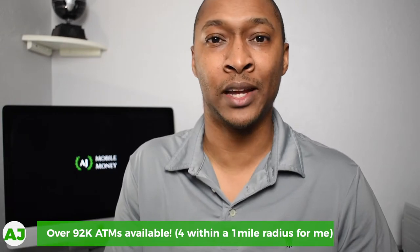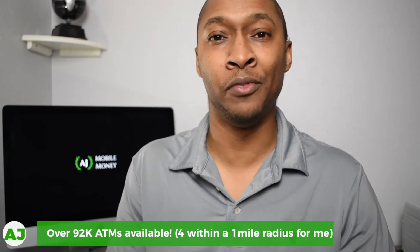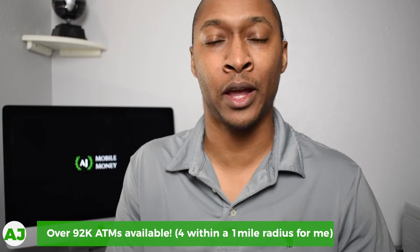Because this is an online account with no local branches, you will have access to ATMs. There are over 92,000 ATMs you can use without being charged to withdraw cash from your account. At the time of this recording, there were about 12,000 people on the waiting list, which has been dwindling down since they initially announced the debit card.